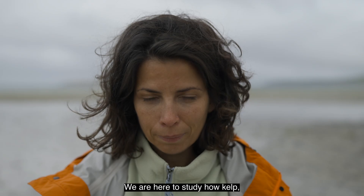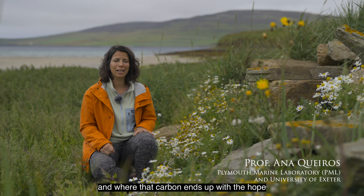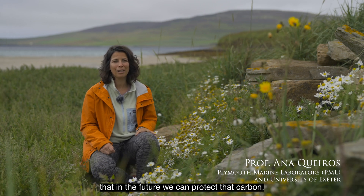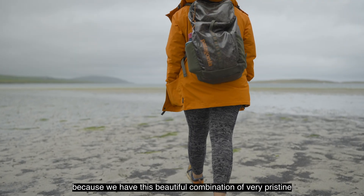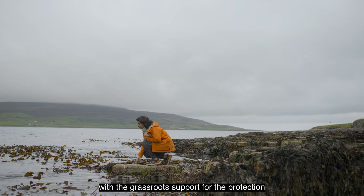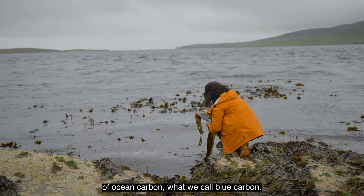We are here to study how kelp fixes carbon away from the atmosphere and where that carbon ends up, with the hope that in the future we can protect that carbon and help fight climate change. We chose Orkney for this project because we have this beautiful combination of very pristine and extensive kelp habitat, combined with grassroots support for the protection of ocean carbon — what we call blue carbon.